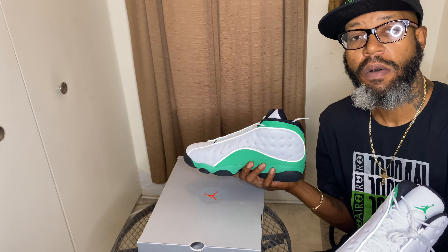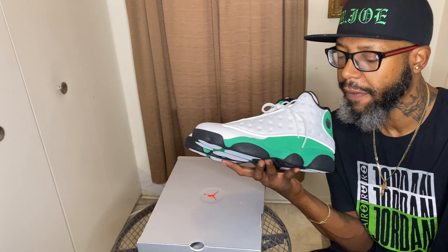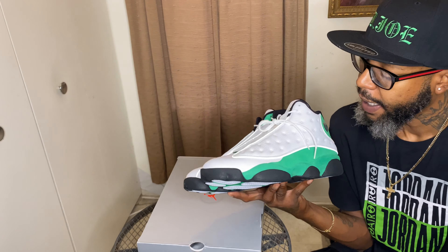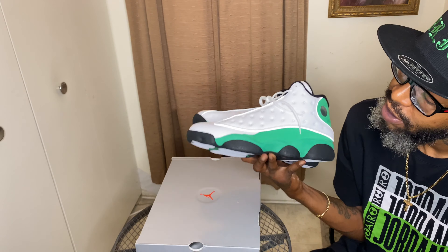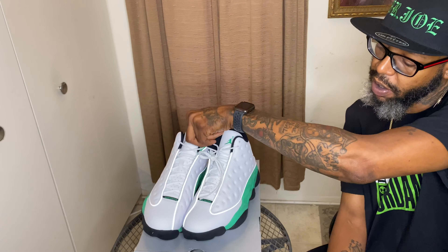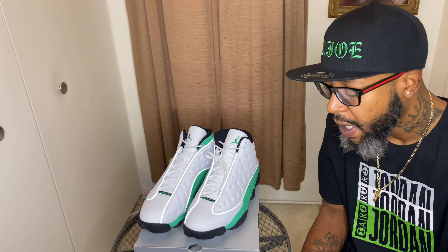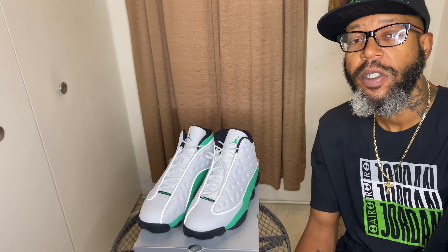In my honest opinion — must cop. I think they're fly, but you guys tell me. Comment below, let me know if these are a must cop, if they're fly, if they're whack — I will reply to your comments. Make sure you hit that subscribe button, thumbs up goes a long way. These are the Lucky Green Jordan 13s. I'll give you an up-close and personal view at the end of the video. Remain safe, social distance, mask up — and to the next episode of Joe Gotham, peace out.